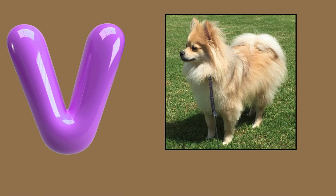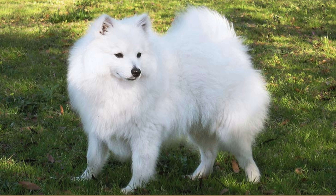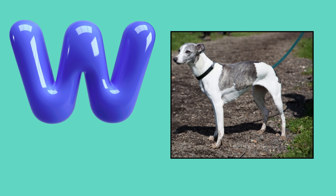V. Volpino Italiano. V. Volpino Italiano. Volpino Italiano. W. Whippet. W. Whippet.